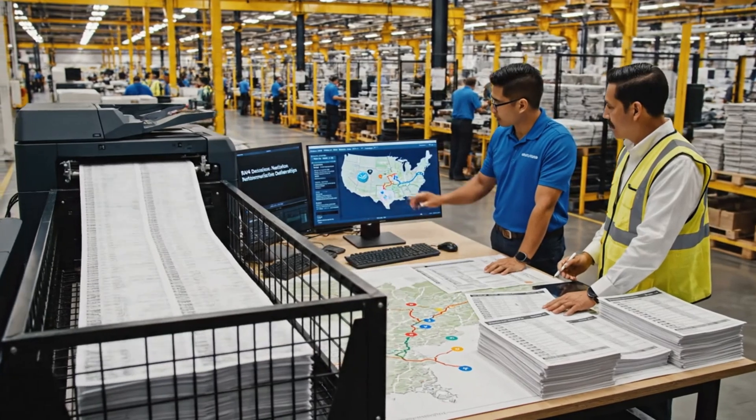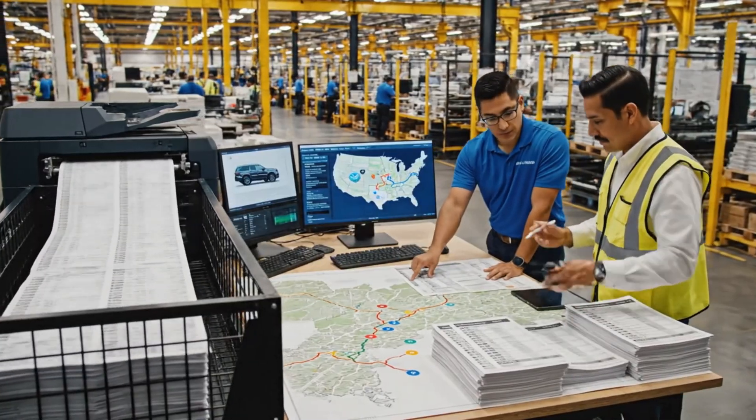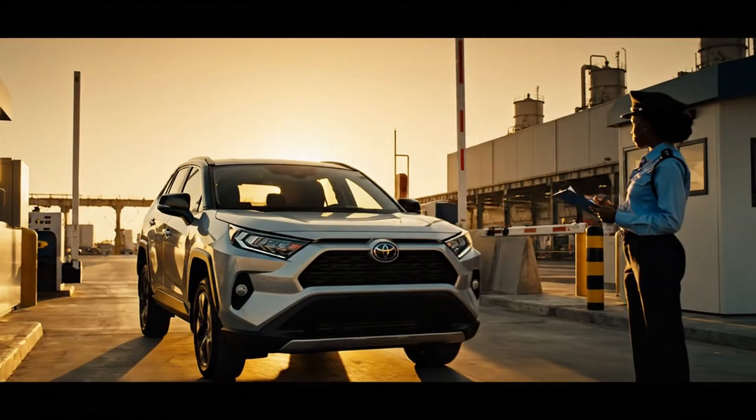The Dallas route is showing significant delays on I-35. We should reroute. Adjusting the manifest now to push those five units west through Fort Worth.